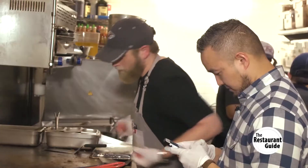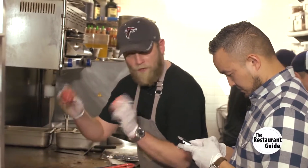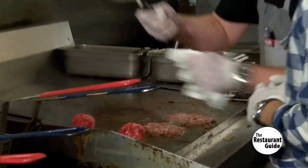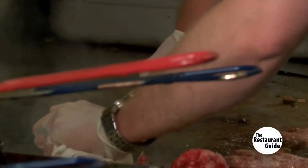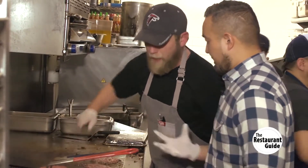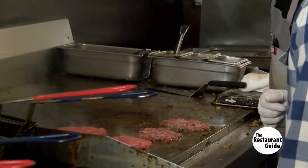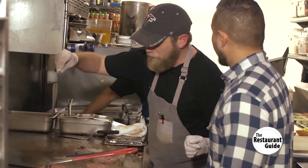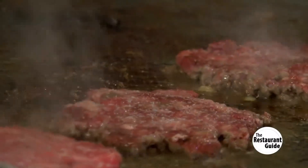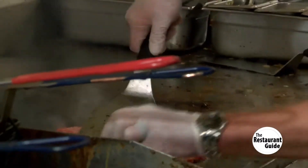All right, gentlemen - one burger stack from start to finish. Two certified Angus beef patties. Take your spatula and smash it. A common myth is that smashing extracts the grease, but that's not true. Once you have your meat in place, you want to let it sit - that's when you'd push the grease out.